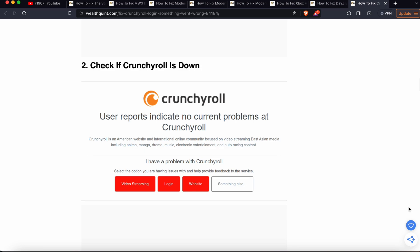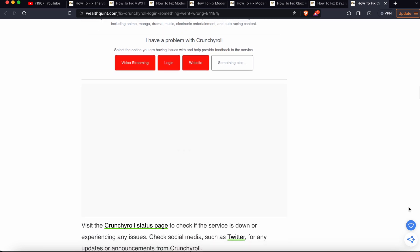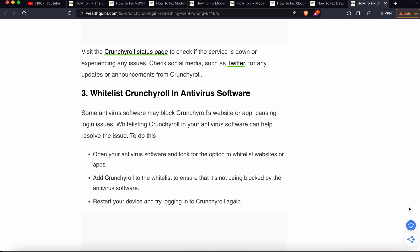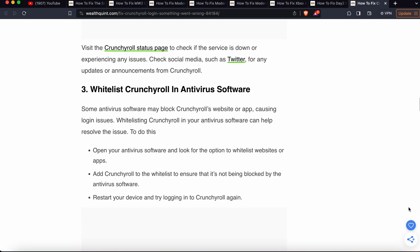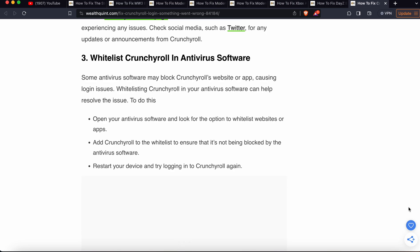Another solution is to check if Crunchyroll is down. Sometimes the problem is with the server. Check the Crunchyroll status page to see if the service is down or experiencing an issue, and check official social media such as Twitter for any updates and announcements from Crunchyroll.